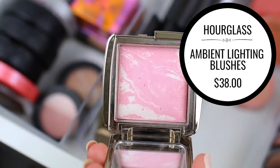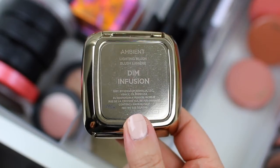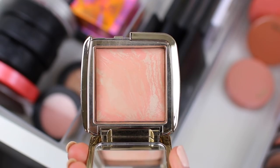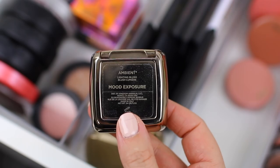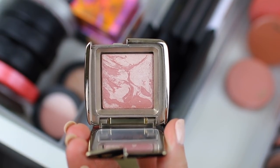The Hourglass Ambient Lighting Blushes are probably the newest addition to my collection, and I love them. I'm definitely not decluttering these. In fact, if I purchase any additional high-end blushes in 2018, I'll go with Hourglass blushes just because they are like my new favorite formula. So I'm definitely going to hang on to these — these are not going anywhere.